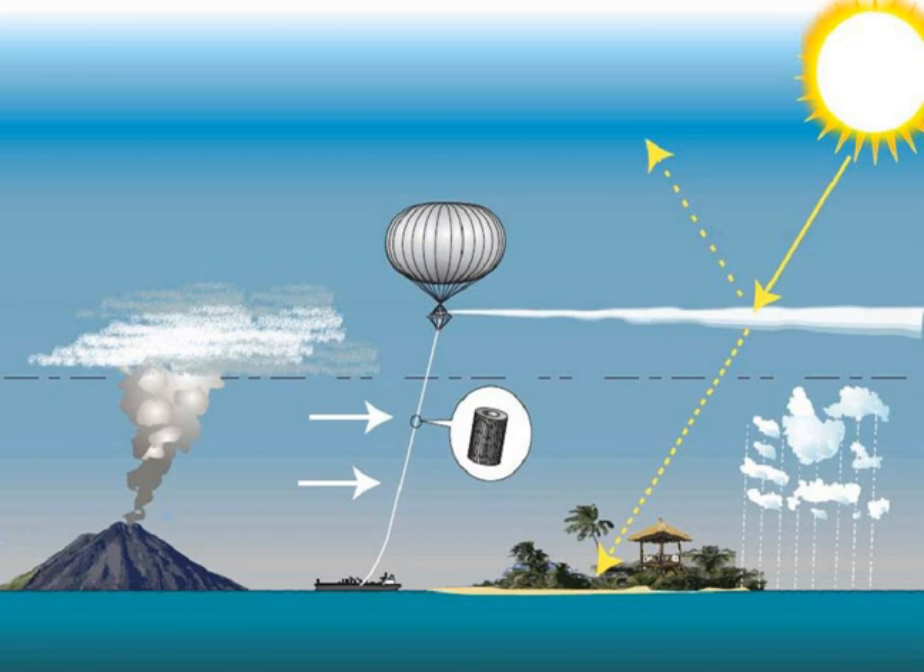If found to be economically, environmentally, and technologically viable, such injections could provide a 'grace period' of up to 20 years before major cutbacks in greenhouse gas emissions would be required, the study concludes.